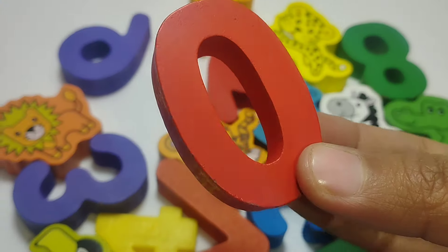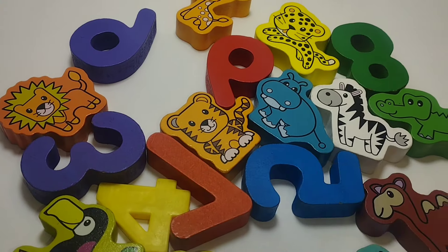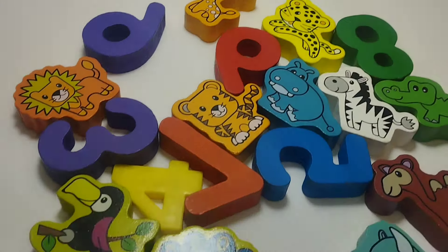The first number is number zero. Zero. The next number is number one. This is number one. One.